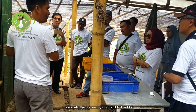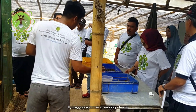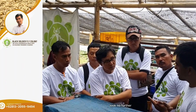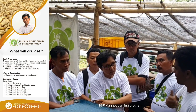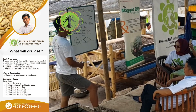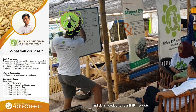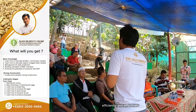Are you ready to dive into the fascinating world of black soldier fly maggots and their incredible potential in sustainable agriculture? Look no further — we are excited to announce our comprehensive BSF maggot training program. Our online training program is designed to equip you with the knowledge and skills needed to rear BSF maggots efficiently and effectively.